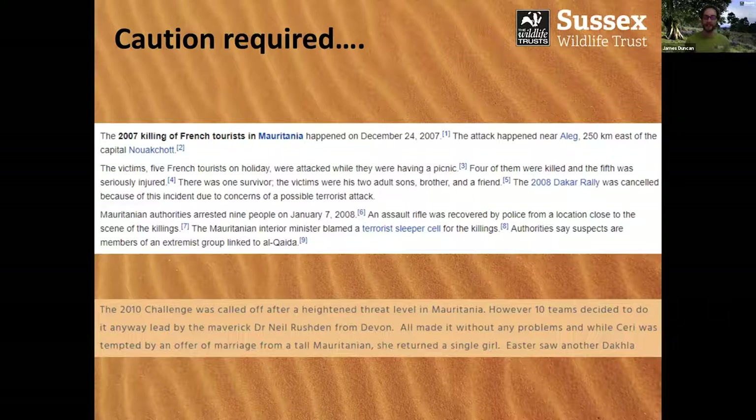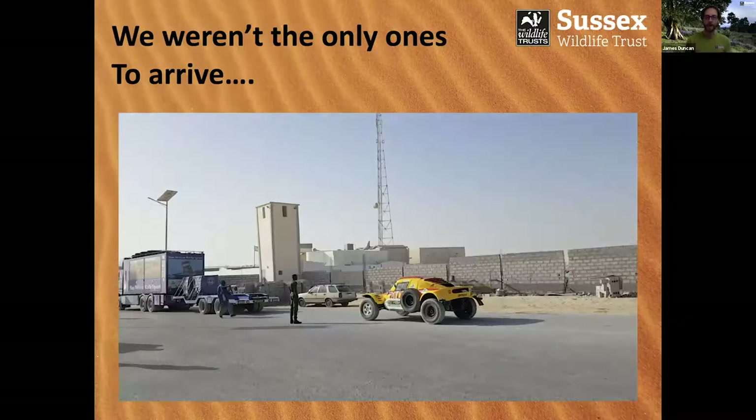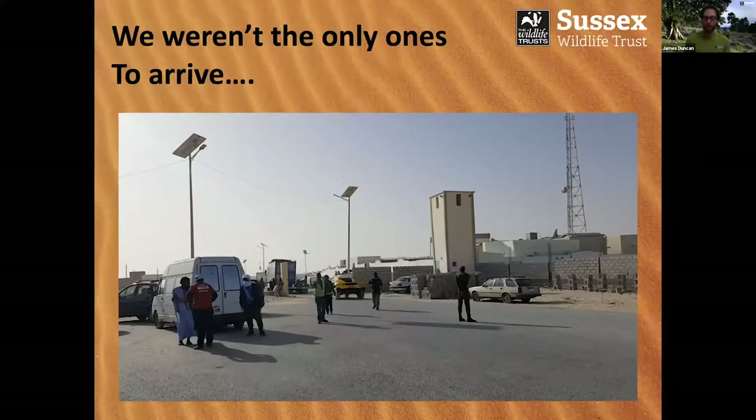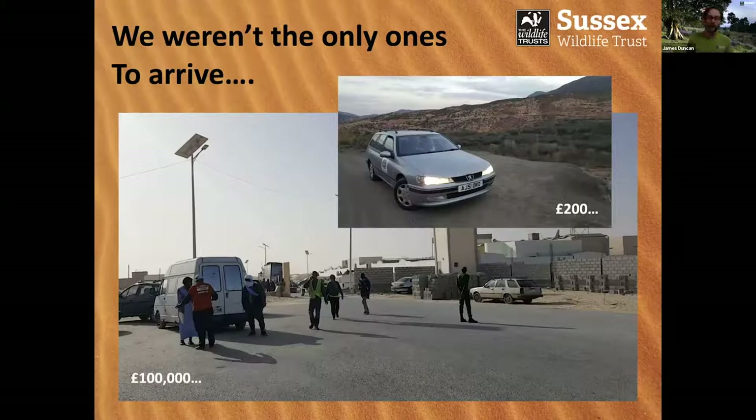So we weren't actually the only ones to arrive in Mauritania. Although the Paris-Dakar doesn't technically run, there was still some kind of official rally going on through this part of North Africa. You can see here a fully prepped off-road rally car with its own truck of spare parts. That is the difference between a £200 Peugeot and a £100,000 fully prepped go-anywhere Saharan rally vehicle. But I did save myself quite a lot of money doing it my method.